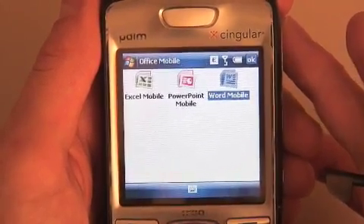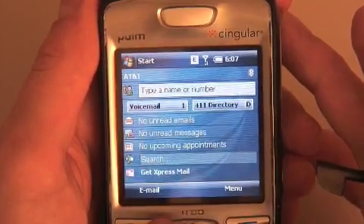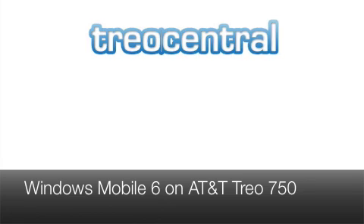There you go — Windows Mobile 6 on the Trio 750. It is out at long last. We're going to take a much closer look at it and delve deeper into the features in a future article, but we just wanted to show you that it exists.